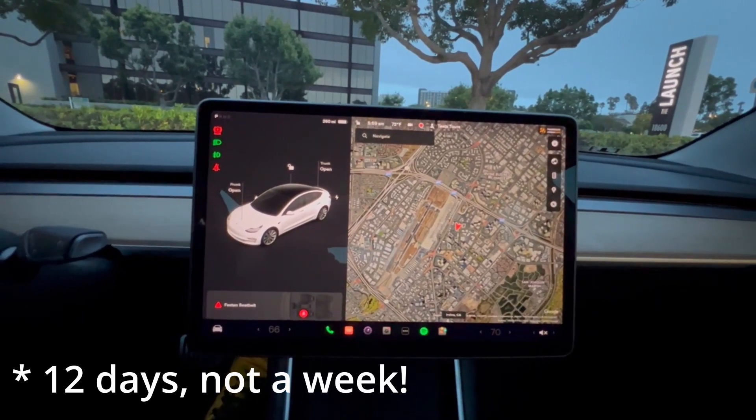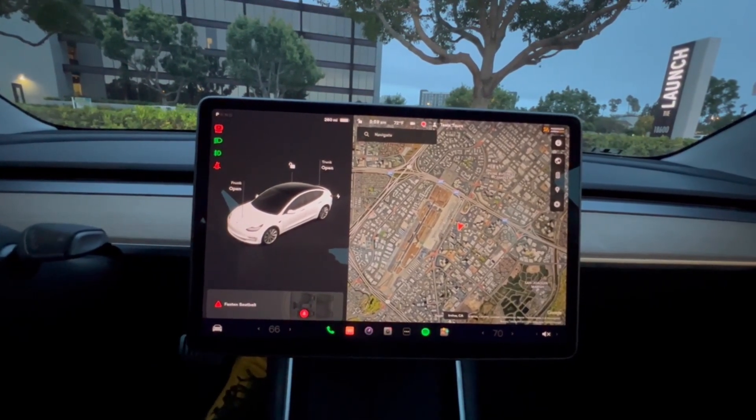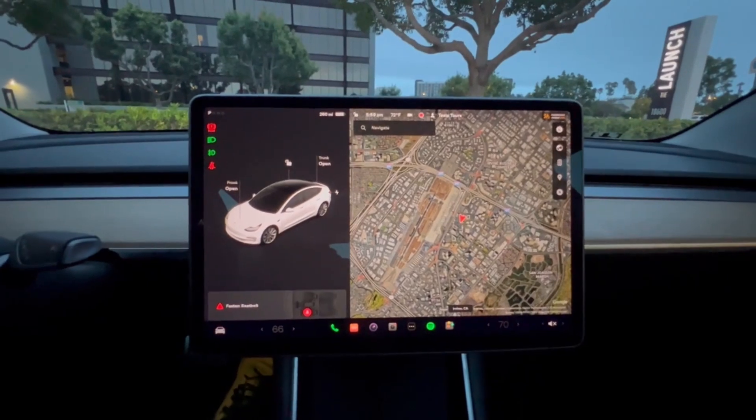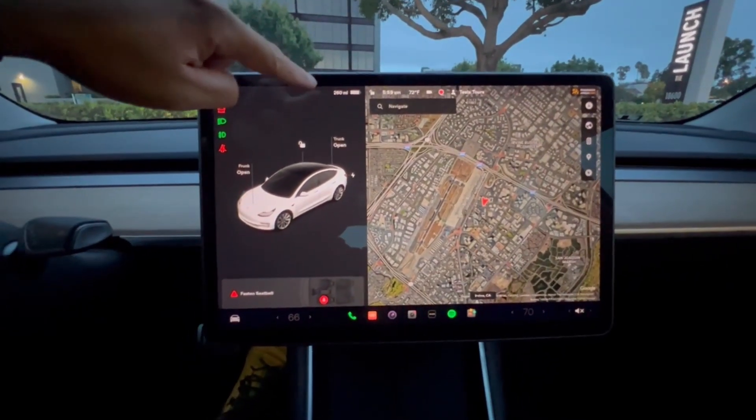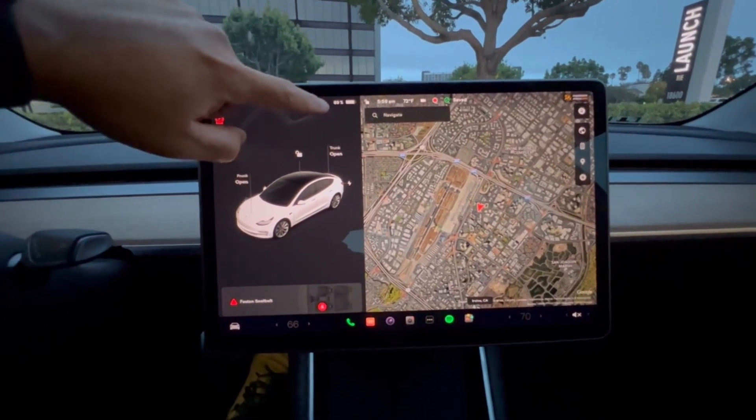So I'm curious to see how this is going to impact range. I'm going to do my best to try to keep as much range as possible. As you can see, we have about 260 miles left on our range, which is equivalent to 89% of our battery.